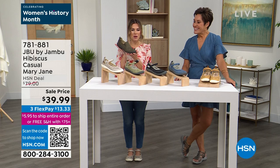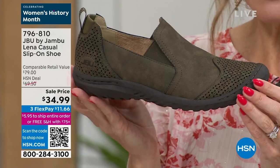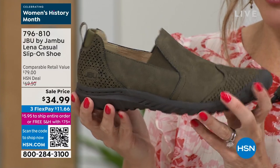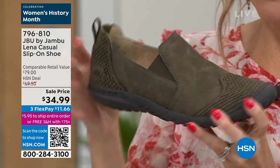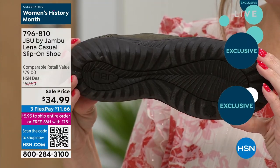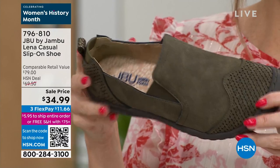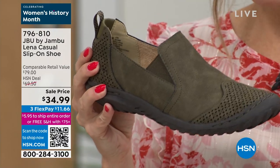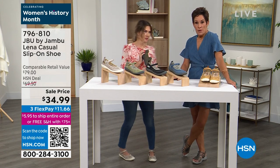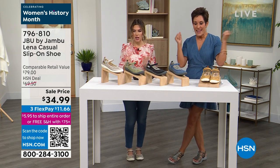I wanted to show you one coming up at the end of the show. This is the Lena — an easy slip-in and slip-out shoe. Check out that incredible sale price. You've got goring on the side for tons of flexibility, nice perforations, and comfort on the inside. It's $11.66 to get it home. This is the shoe that would sit at my door — easy in and out, you don't even have to think about it. It also carries the American Podiatric Medical Association seal of acceptance.